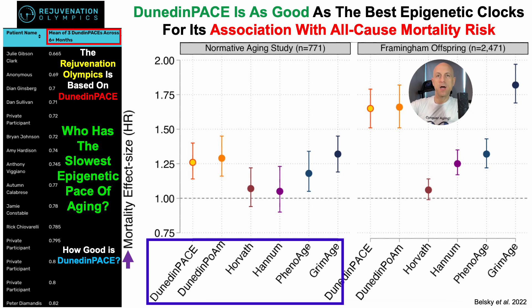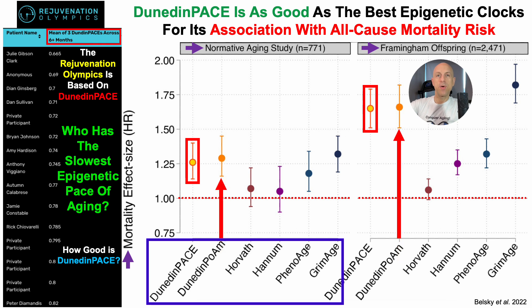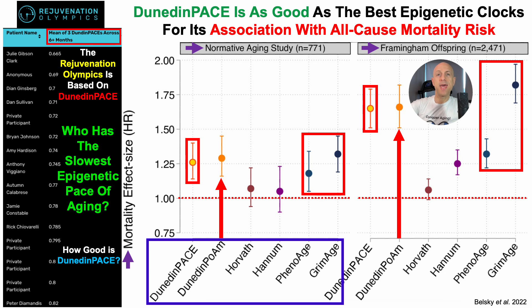These six epigenetic clocks were evaluated against all-cause mortality risk in two different studies: the Normative Aging Study and Framingham Offspring. We put a red line at a hazard ratio of one, and where the vertical lines above and below each circle are completely above that red line, we have a significant association. That's true for Dunedin-Pace in both studies, and for the earlier iteration of Dunedin-Pace as well.